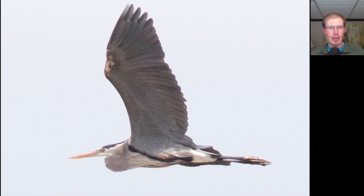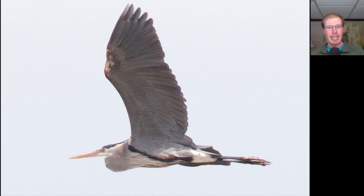Compare that to this bird, which is a little more grayish overall - maybe a little bit blue. We see a long yellow bill, and its neck is curved into an S-shape, but again we see long trailing legs. This is a great blue heron.